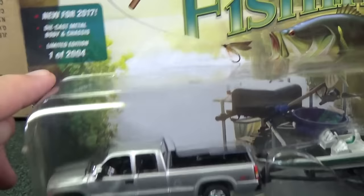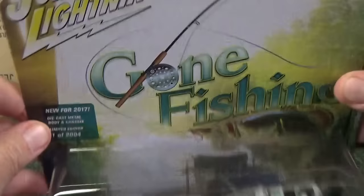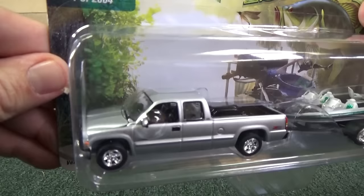Limited edition — one of 2004 pieces. That's it, only a couple thousand pieces. It has the name of the truck: 2002 Chevrolet Silverado truck with boat and trailer. Very nice packaging. It has a peg hook at the top, and it sits on the shelf as well. I'll open them up in a moment.